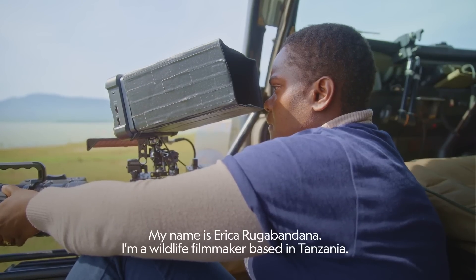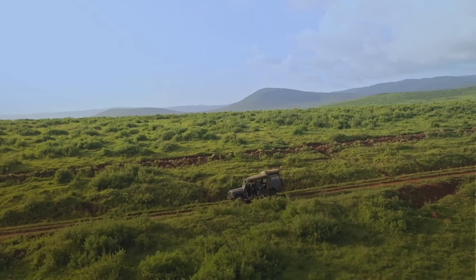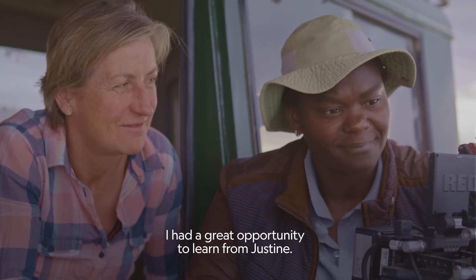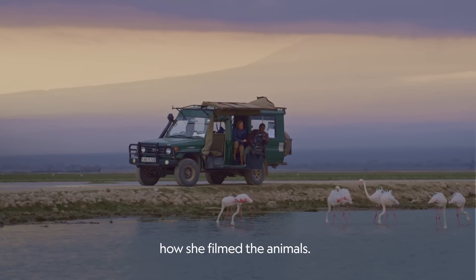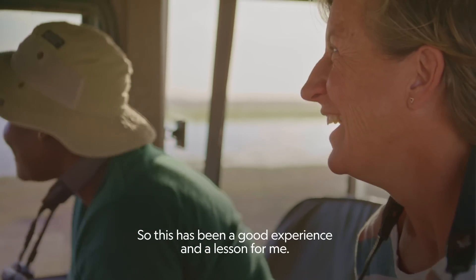My name is Erica Lutobandana. I'm a wildlife filmmaker based in Tanzania. Mentorship is very important — I had a great opportunity to learn from Justine. I look a lot at how she sets the frame and how she frames the animals. So this has been a great experience and a lesson for me.